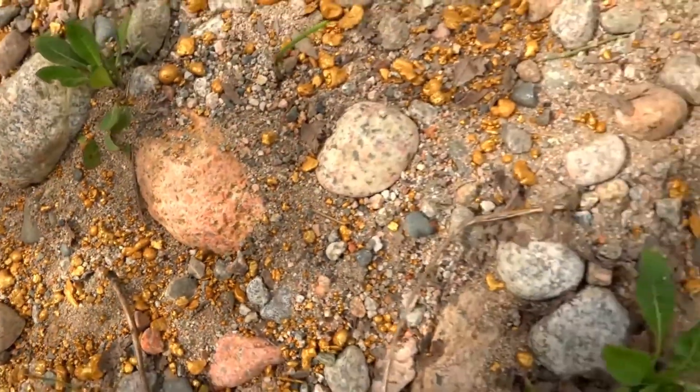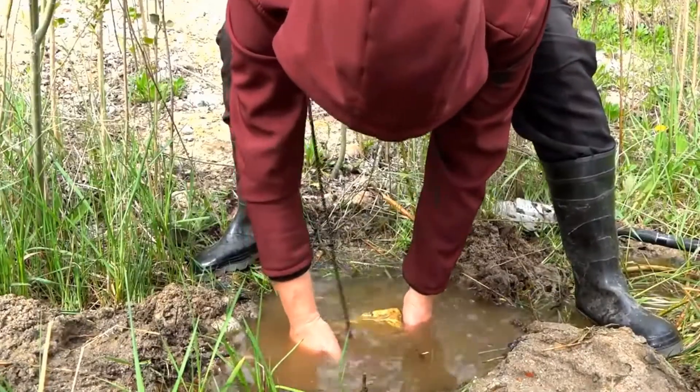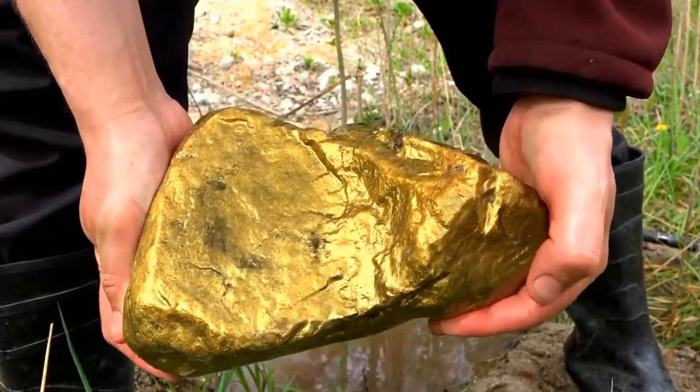Laterite nuggets, for example, may be reddish or black, whereas quartz nuggets are white. The richer and deeper the yellowish-orange tint, the higher their gold concentration.